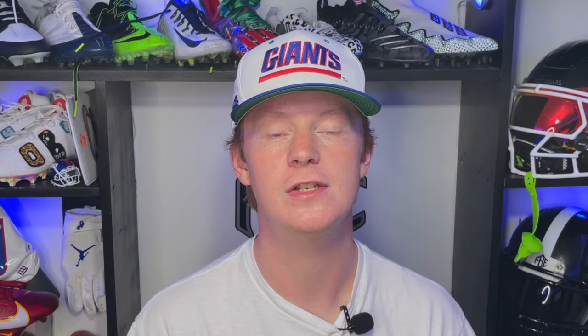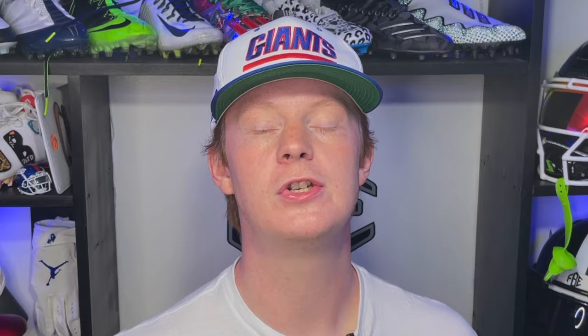We're going to kick this video off by talking about some cleats worn on Monday Night Football by Steeler Juan Alexander. If you guys watched our cleat heat videos last year, you know Juan Alexander has one of the most ridiculous rotations in the NFL. This week, he pulled out a pair of Nike Nocta 8-inspired football cleats. These cleats were black and yellow customs by Kota Customs, and the details are just incredible on these.